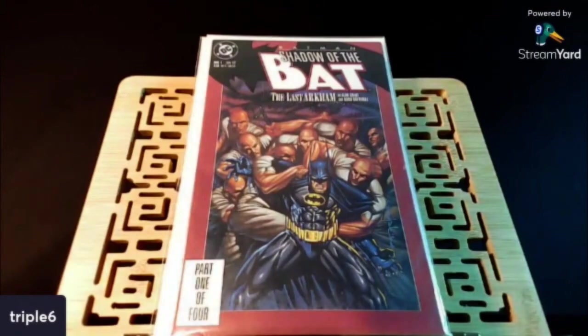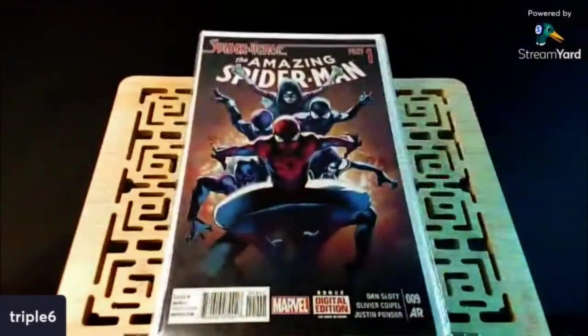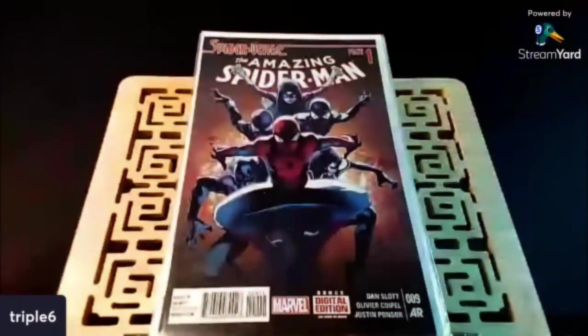Let me show my last three books. I've shown this before, I found another one. This is Amazing Spider-Man number nine, part one of Spider-Verse — the second appearance of Gwen Stacy as Spider-Gwen.